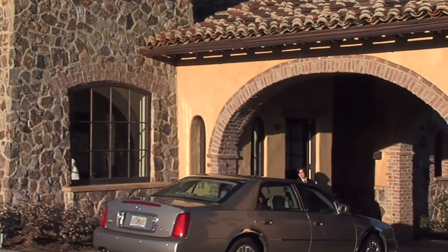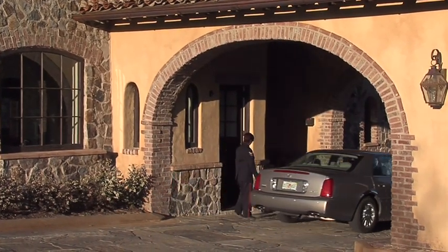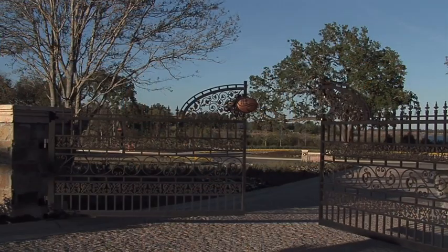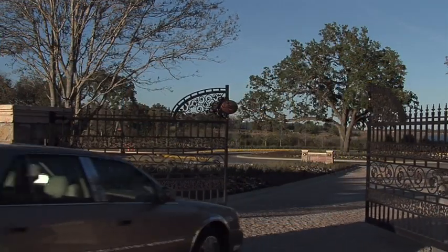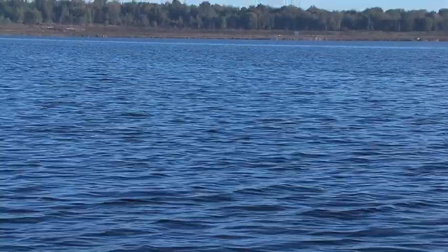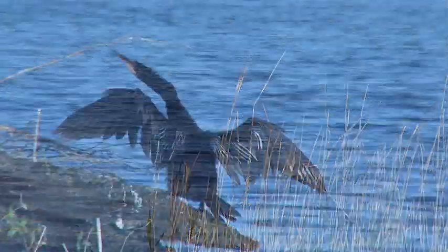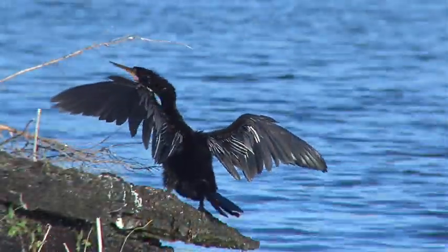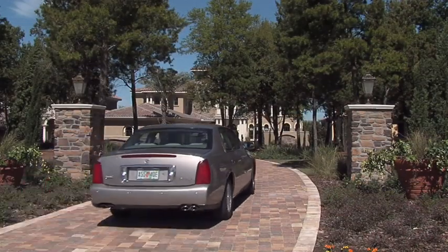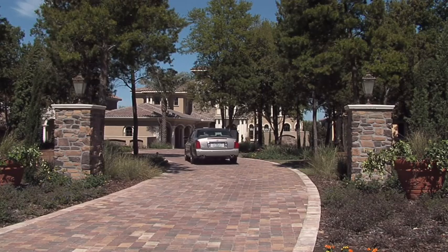Nestled among the rolling hills of the Citrus Ridge is Central Florida's newest luxury community, Bella Colina. This fabulous property is the creation of the renowned Ginn Corporation. Bella Colina sits on the peaceful shores of sparkling Lake Siena, a haven for Florida wildlife. Mother Nature's raw beauty is rivalled only by the glorious Mediterranean style homes at the water's edge.